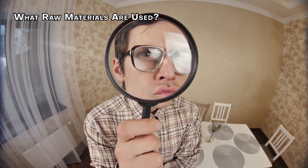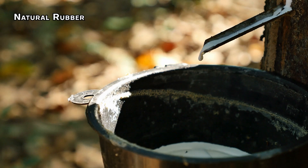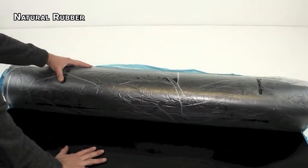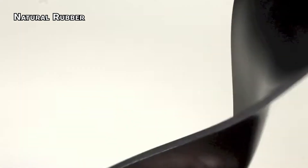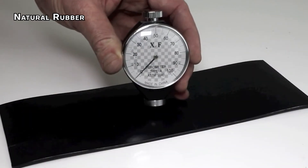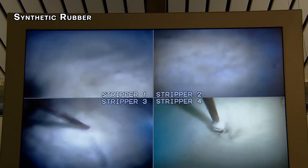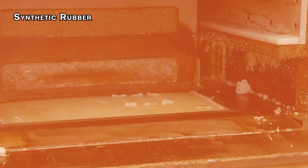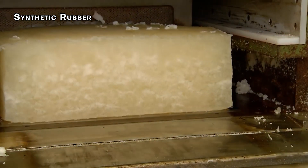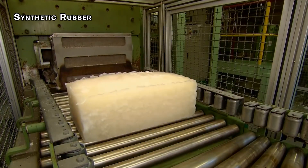Let's take a closer look at each. Natural rubber is harvested from the sap of rubber trees, then processed to create a material that is super elastic and durable — making it a popular choice for gloves that need to stretch while holding up to repeated use. Then there's synthetic rubber, made from polymers created through a process called polymerization, where different chemicals are combined to form a new material. Synthetic rubber is more resistant to chemicals than natural rubber, making it a good candidate for harsher environments.